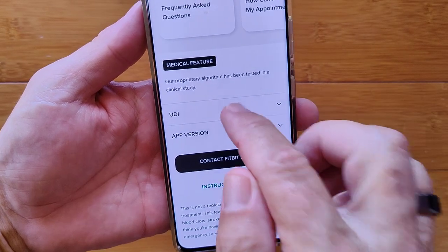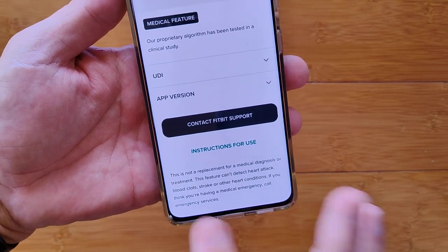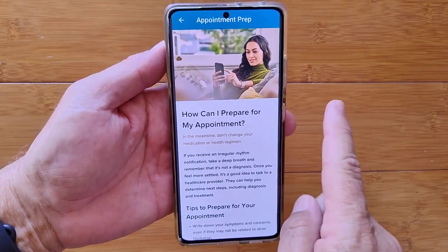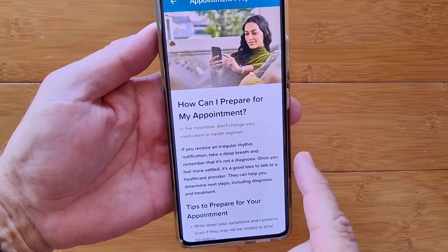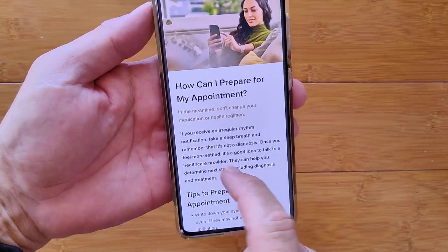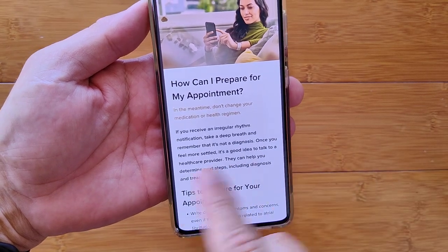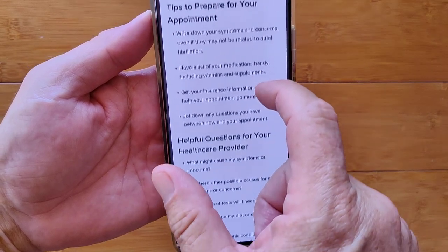Here's what they recommend if you do get a notification indicating possible AFib: how do you prepare for your appointment? Don't change your medication or regimen. If you receive this notification, take a deep breath and remember it is not a diagnosis. Once you're settled, it's a good idea to talk to a healthcare provider — they can help you determine next steps.